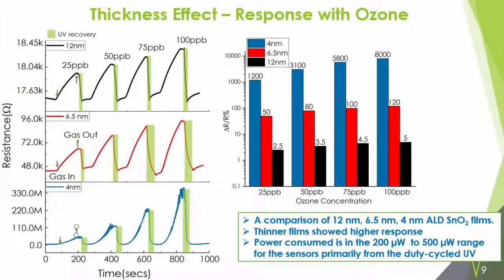The power consumed by these sensors was in the 200 to 500 microwatt range. The majority of that power is consumed by the UV LEDs, which were used to recover the sensor to its baseline resistance values. The UV LEDs were duty-cycled at between 6% to 10%.